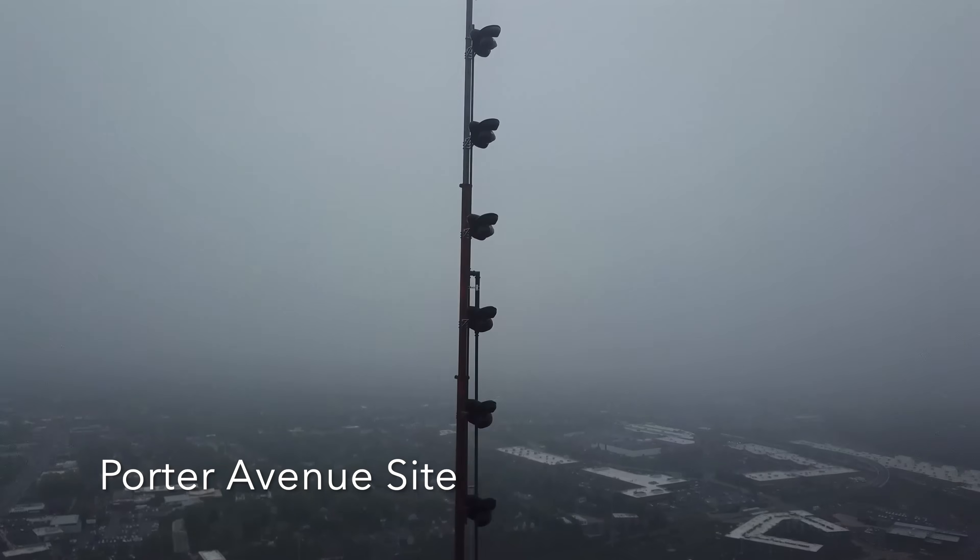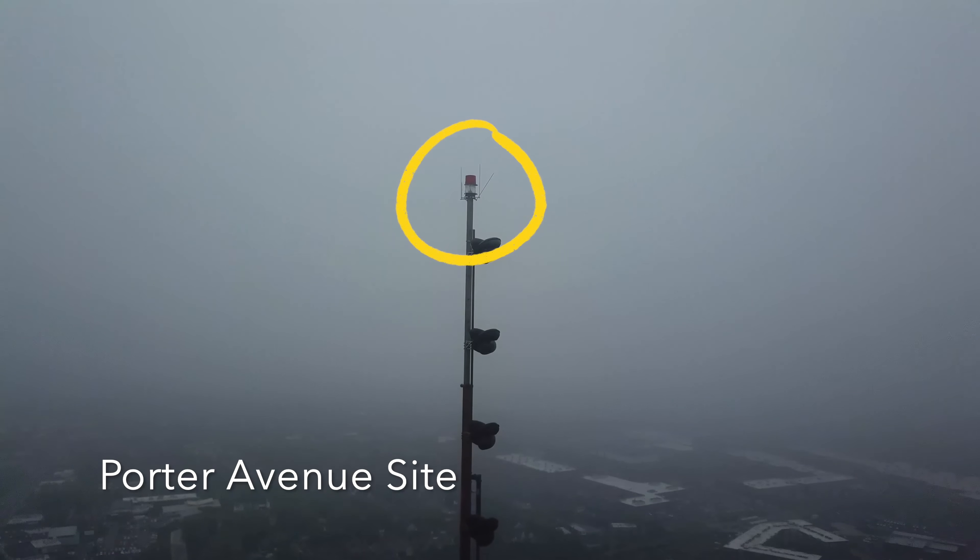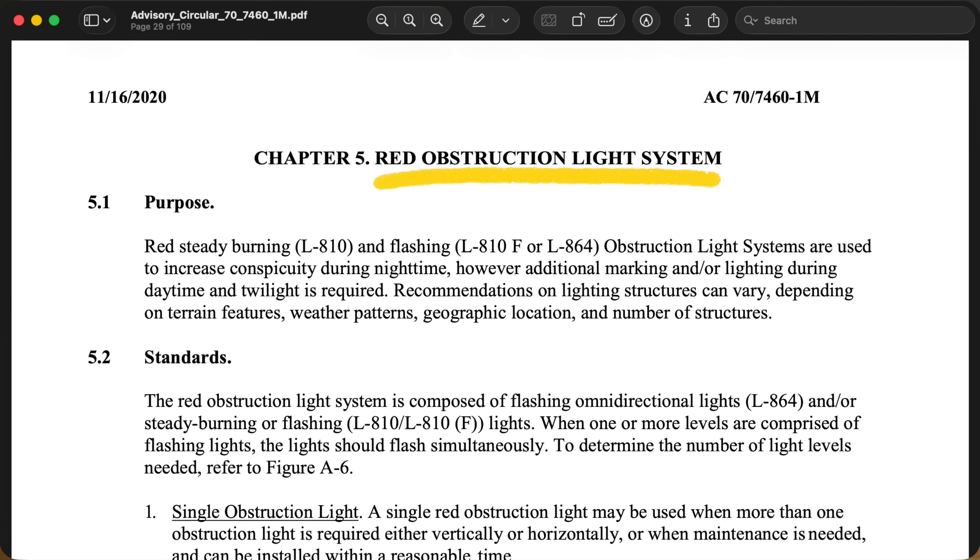That one tower that I saw had red lights that faded in and out. I even think there's a freestanding tower just north of here that has red and white on top. Red lighting is a thing — it's in the regulations. It specifies red lighting or white lighting.